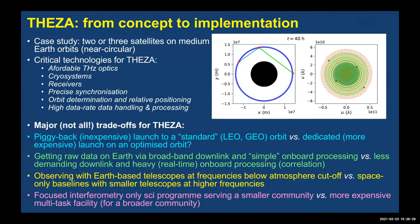A case study: two or three satellites on medium Earth orbit provide wonderful UV coverage over 40 hours in the optimum direction. Critical technologies for TESA include affordable terahertz optics, cryogenic receivers, and precise synchronization. All of these will be subject of serious engineering trade-offs — piggyback launch versus dedicated, getting raw data to Earth for broadband correlation versus processing in orbit.